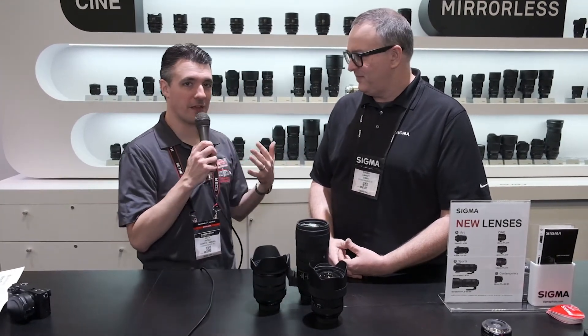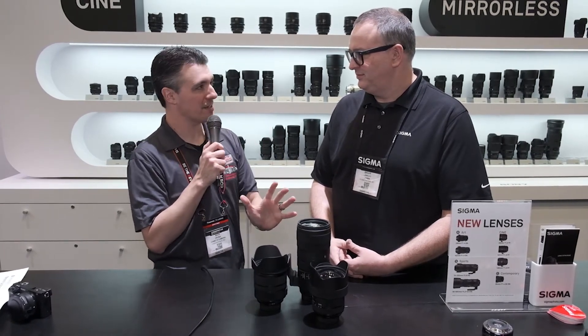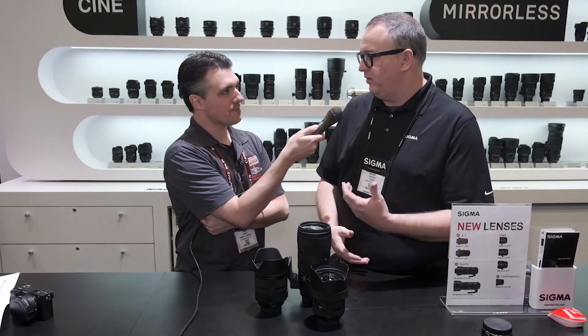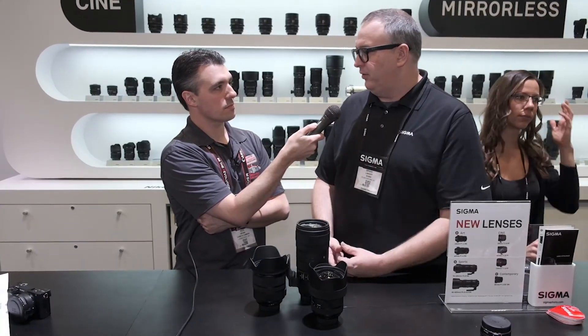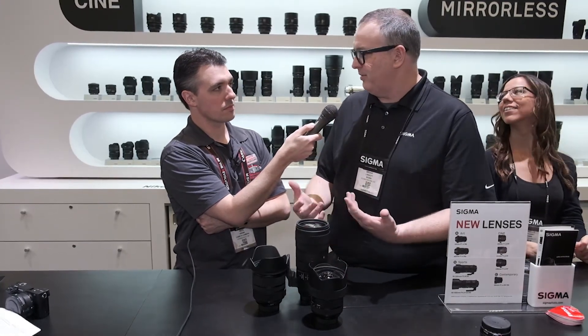Pretty much any camera you have will have a Sigma lens available at some point. The big ones I can't speak to right now would be Fuji, the Canon R, or the Nikon Z. I know we'll do L-mount, and according to the boss, we will have dedicated E-mount zooms — it's just a matter of time.